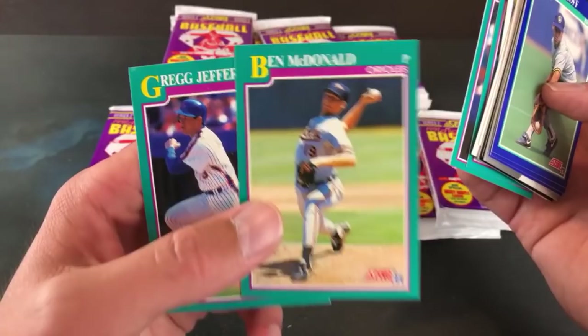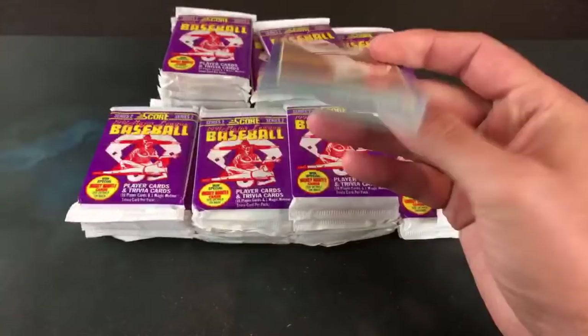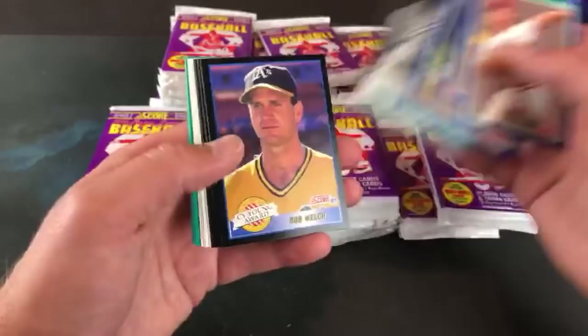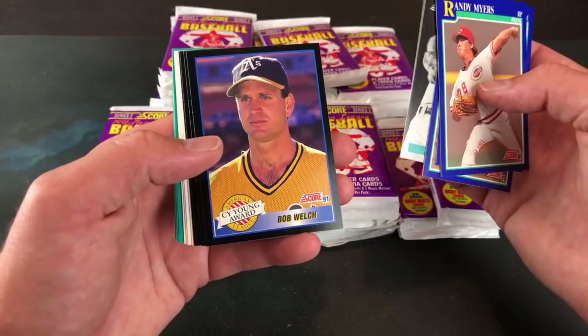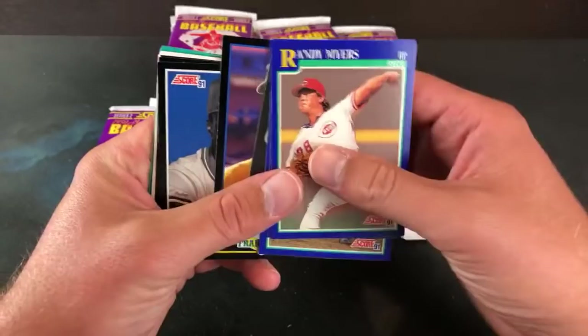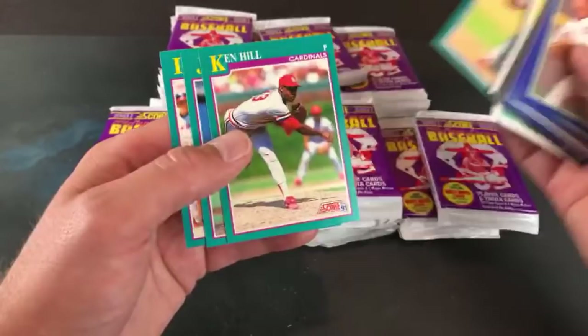Ben McDonald and Greg Jeffries would have been a great pack in 1991. The Mantle auto is limited to 2500 — I don't know the exact odds of pulling it, but there were about 4 million of every one of these cards printed, which is lower than I imagined. I was thinking like 15 or 20 million per card. There's a Bob Welch Cy Young Award card. Paul L says the thing he hates most about these cards is the big letter in the corner — yeah, that is really annoying.